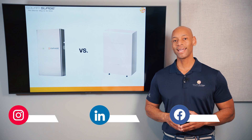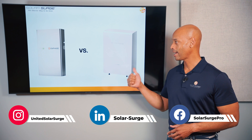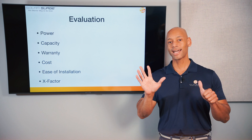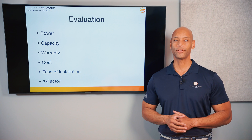In today's video we're doing a head-to-head comparison of the Enphase IQ Battery 5P and the new Mango Power M Battery System. We're going to be doing the evaluation across six categories, each with a maximum score of 5 points, for a maximum total score of 30 points.